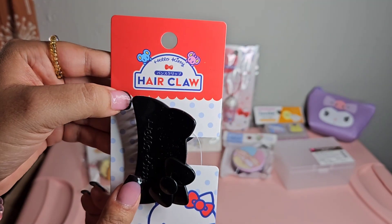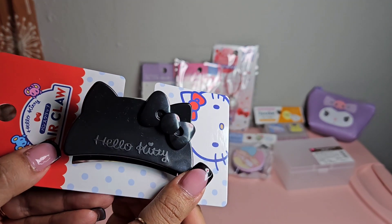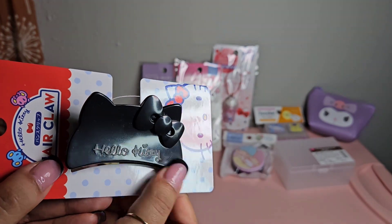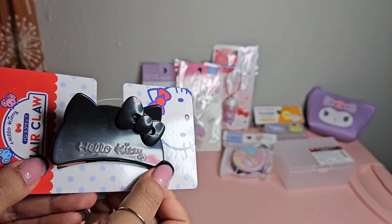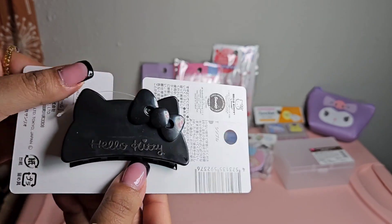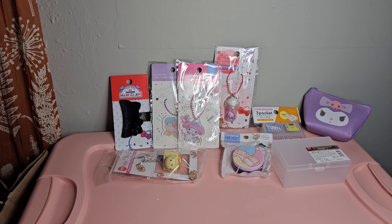The next thing I have is this Hello Kitty hair cloth. It's really cute because it's Hello Kitty's head, and you can see it says 'Hello Kitty' with her little bow. The back is pretty much the same thing.